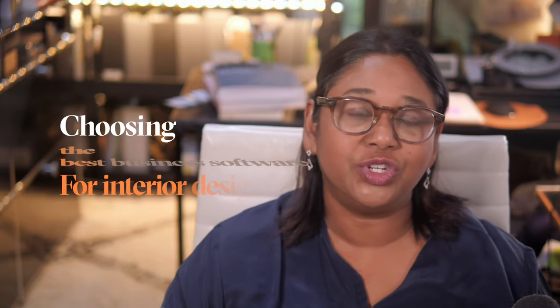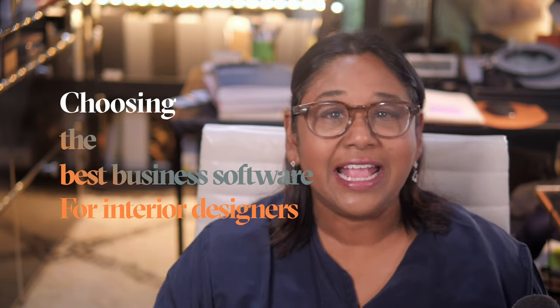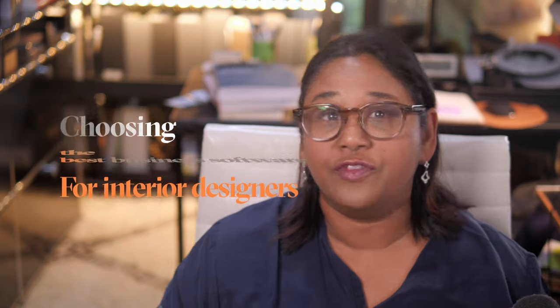Are you tired of feeling overwhelmed when choosing interior design business management software? Look no further. In this series of videos, I'm going to share my top tips on selecting the perfect software for your interior design business without the hassle.